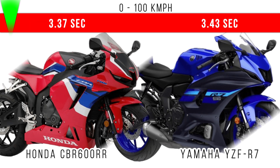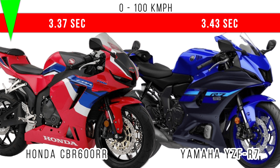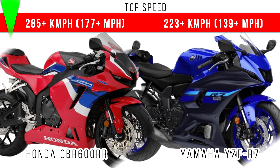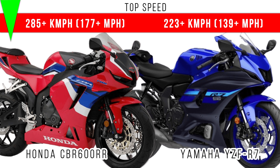Now, when we compare 0-100 kmph time taken, the least time is taken by Honda CBR 600RR by a small margin — 3.37 seconds. If we compare top speed, here we can see more top speed is for Honda CBR 600RR, 177 plus miles per hour.